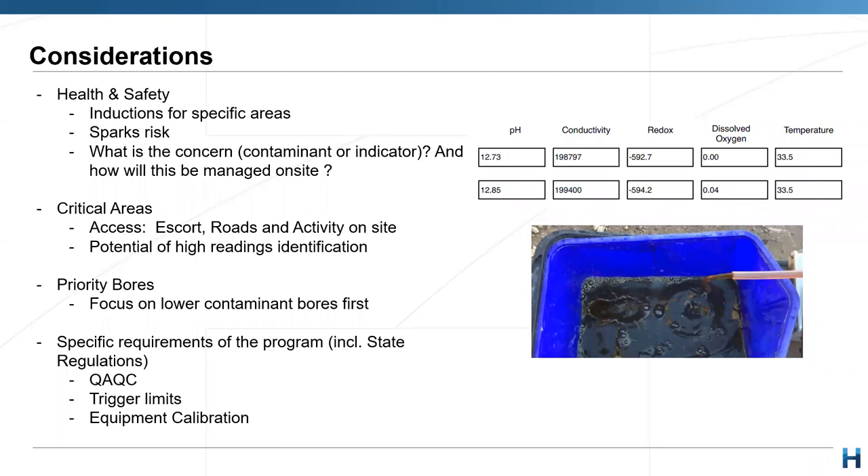I'd like to share a bit of my experience and what I talk about when I train our Hydrotera field technicians. These are the key considerations. Let's start with health and safety — inductions for specific areas. Just really ensure that you've got inductions for everything and know where the bores are located, because sometimes if you cross the road it's not the same area and you need to do a new induction. Sometimes we need to do like five or six inductions to cover all monitoring points.